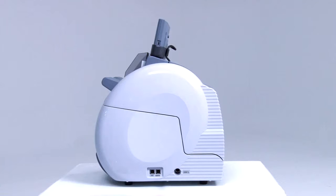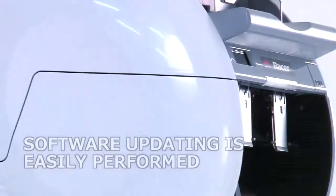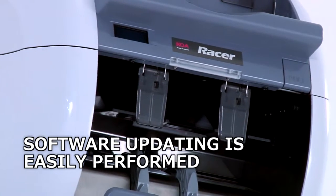Maintenance and cleaning of sensors and rollers is made simple and any jammed notes can be easily reached. Software updating can be performed with little effort when new generation notes are released.